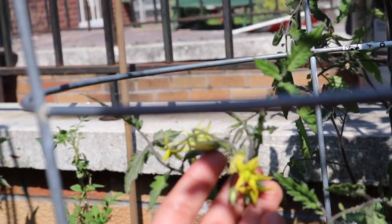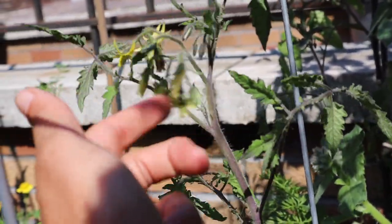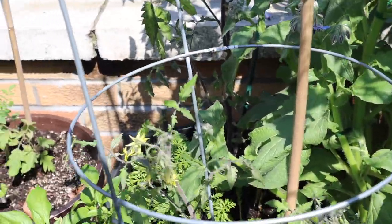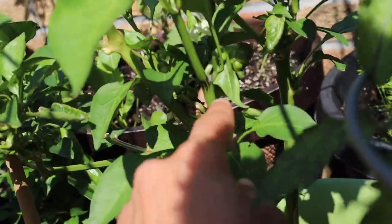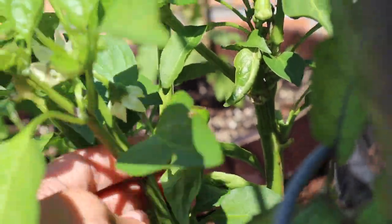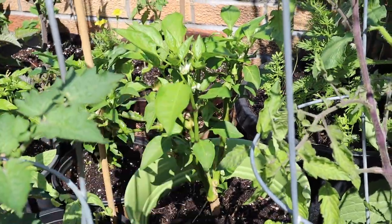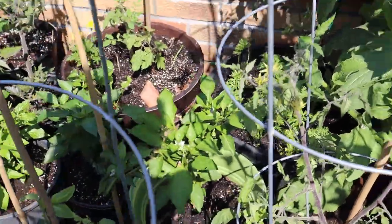The same pollination method works with peppers and eggplants. I have peppers here too — you can see that one is already producing a pepper inside. Oh, I have a baby bell pepper! So excited. This plant was actually overwintered — I had it growing last year, kept it inside for the winter, and put it back out. Now it's doing really good. That way you can have peppers faster.